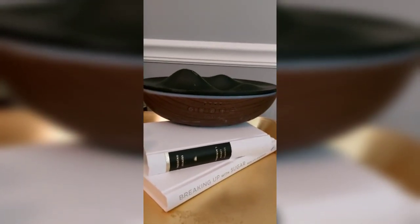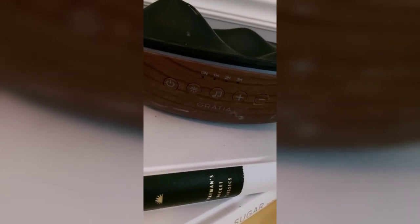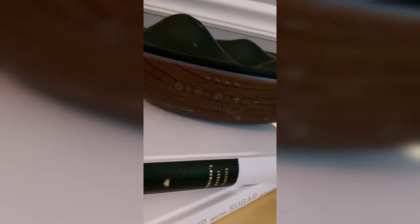This is a diffuser that I purchased a while ago and I do love it. You take it off, pour water and your oils in, replace it, and turn it on. It has different levels for one hour, two hour, and three hour. It also has lights in about four different colors, and relaxing sounds — about five or six different relaxing sounds.